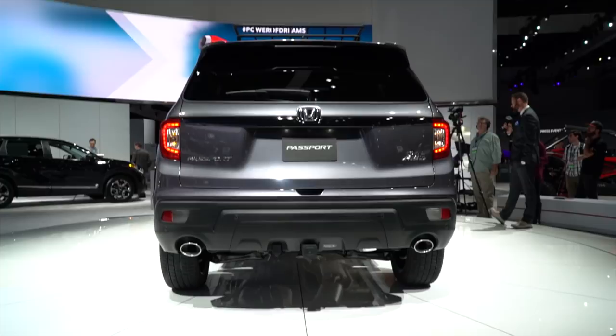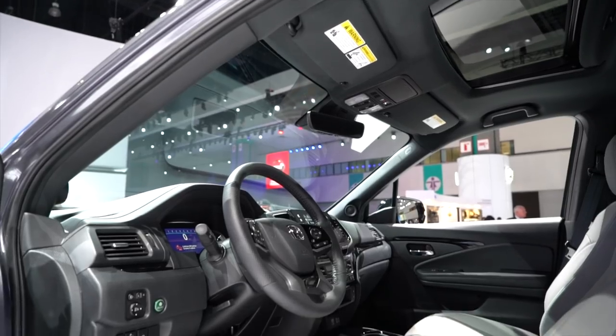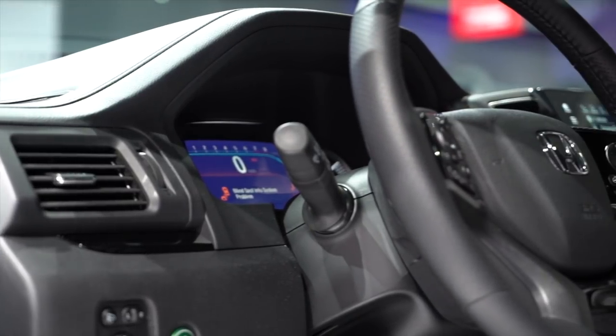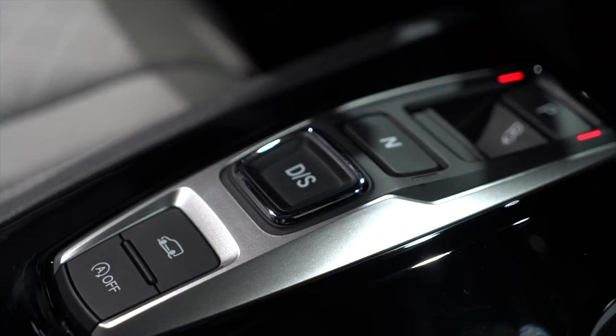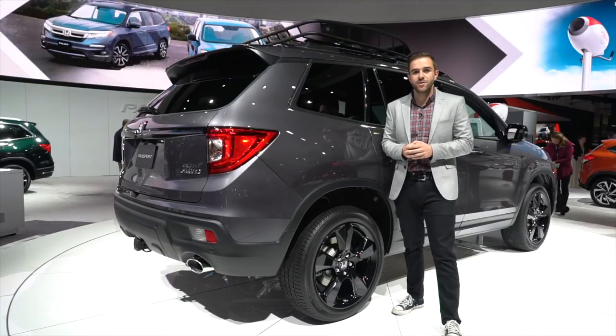The car has an available torque-vectoring all-wheel drive system that can send up to 70% of the power to the rear axle and up to 100% of the power to either the right or left rear wheel. That, combined with fully independent suspension and a four-mode traction management system optimized for mud, snow, or dirt, means this car can tackle just about anything you throw at it.